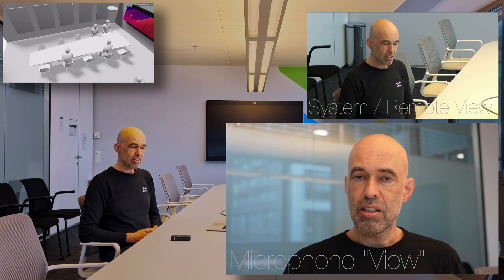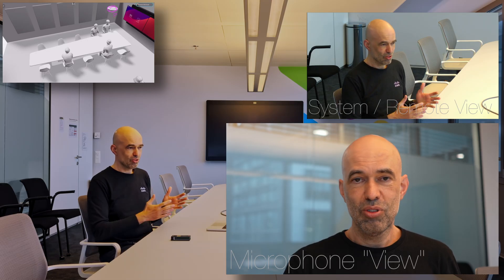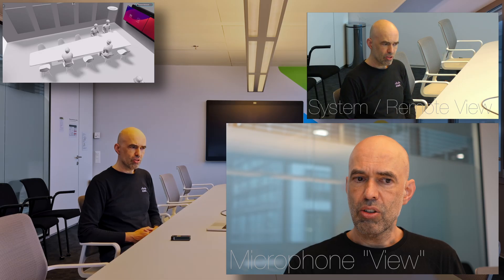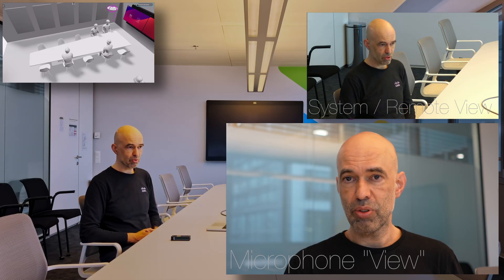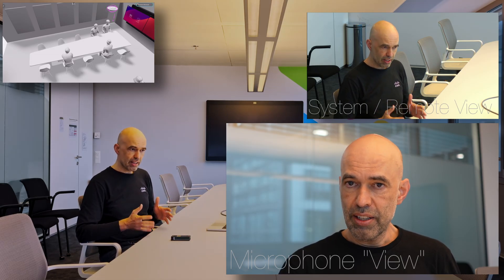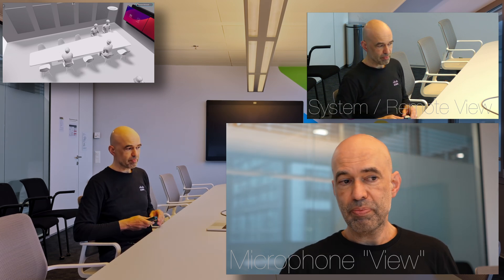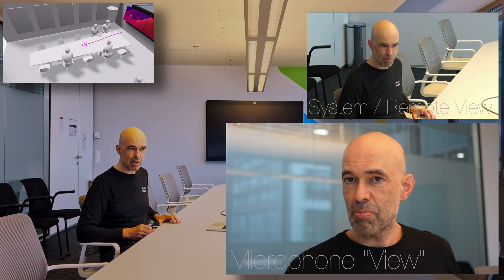I'll test the microphone quality when I talk in different directions, so you get a feeling how it is. Also, there is no other microphone I'm using for this video — it's always the Ceiling Microphone Pro you hear throughout the test. Okay, let's get started from the front heading towards the back of the room.